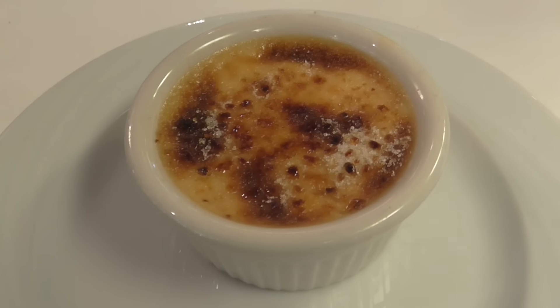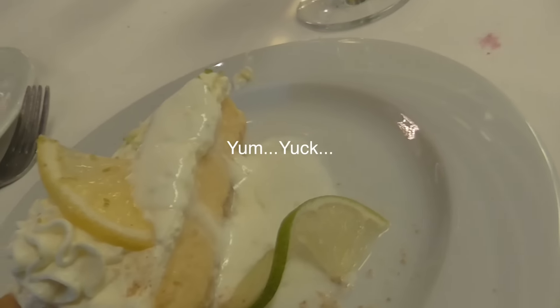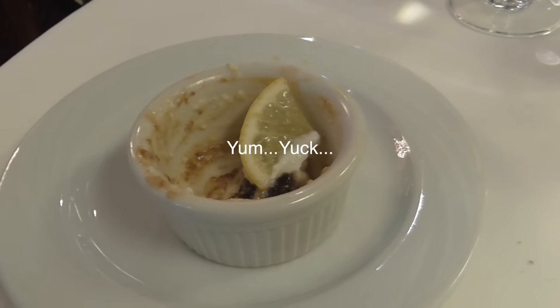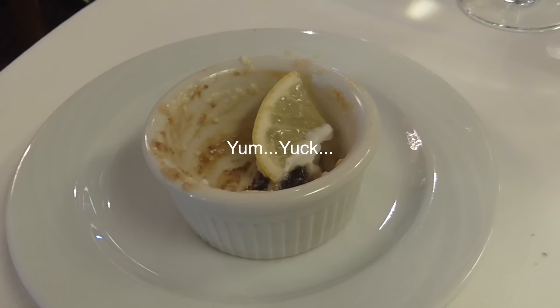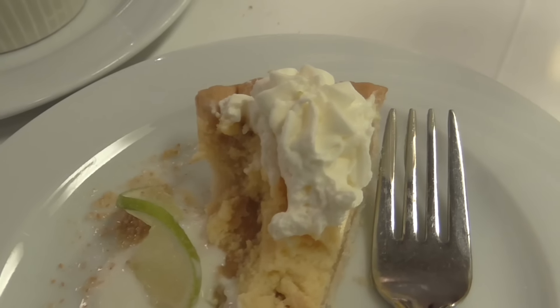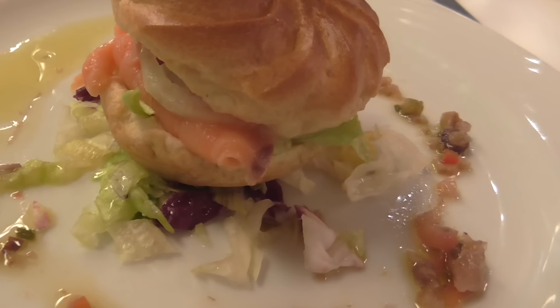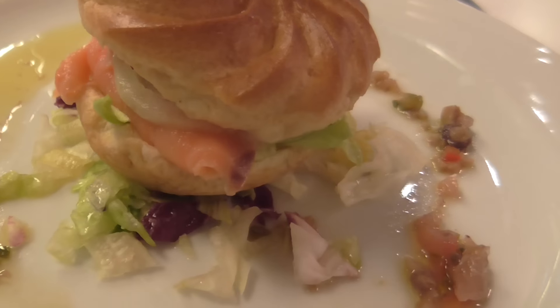I doubled up on the crème brûlée, and they also had key lime pie. The score tonight is crème brûlée 10, key lime pie 3. I'm also trying a profiterole that has shrimp and smoked salmon.